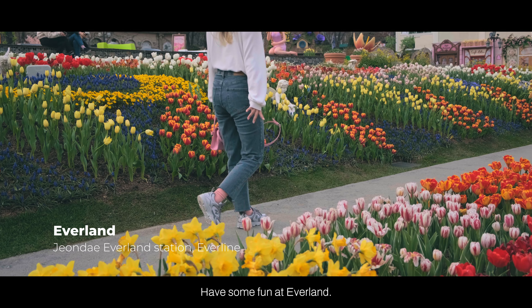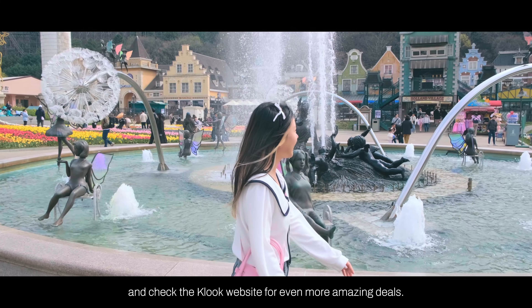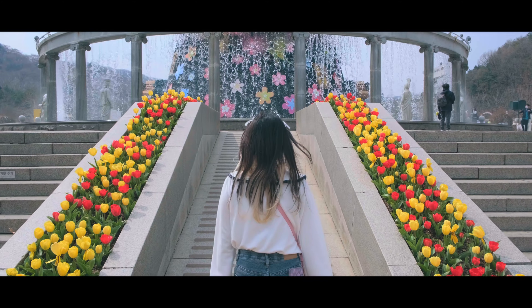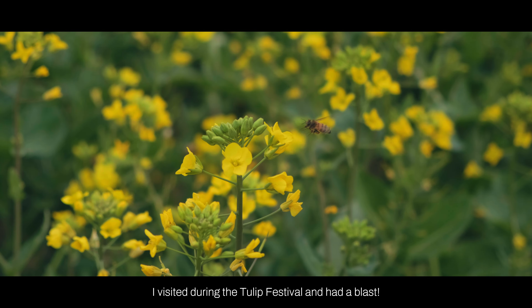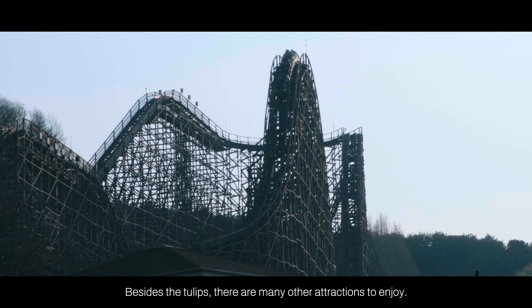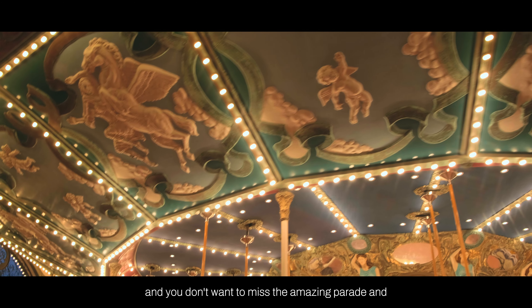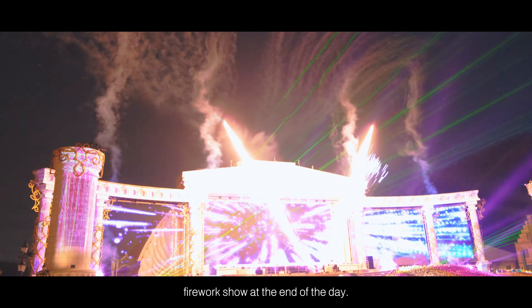Have some fun at Everland. Get your entrance tickets for 150 ringgit on Klook, and check the Klook website for even more amazing deals. I visited during the Tulip Festival and had a blast. Besides tulips, there are many other attractions to enjoy, and you don't want to miss the amazing parade and fireworks show at the end of the day.